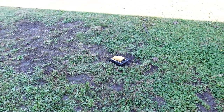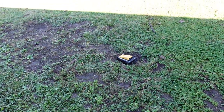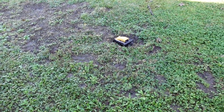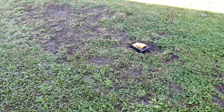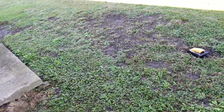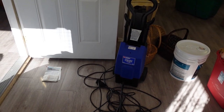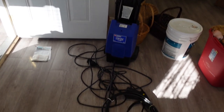I need to go check a trap outside — we have at least one mole. Let me check along one of the runways. Nothing's happened; it would be popped up if it caught one. You can see how bad that looks, but Aaron has trouble mowing here.